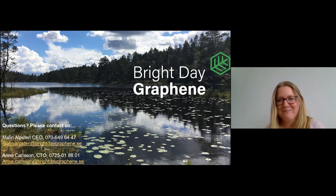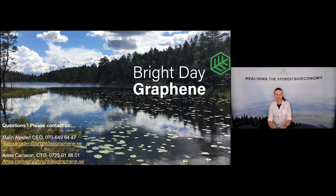Thank you, Anna, for a great and very inspiring presentation. We do have questions in the chat. The first one is: what is the advantage of producing graphene from lignin rather than another carbon source?